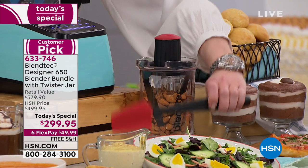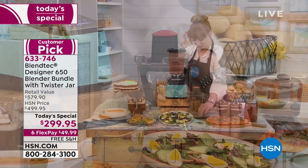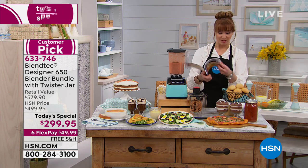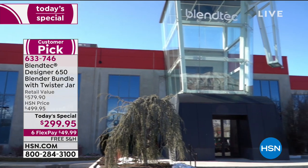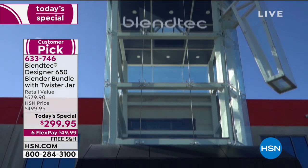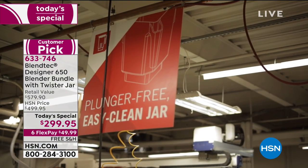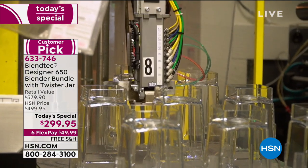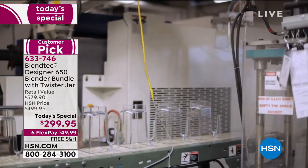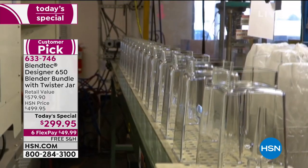It is the only place in America where you get that. You also get the Spectacula — it does everything, and that is also included. And then a quick recipe guide — it's more than a recipe guide, it's a whole manual and recipe book included with your purchase. All you do is pick your color of choice.